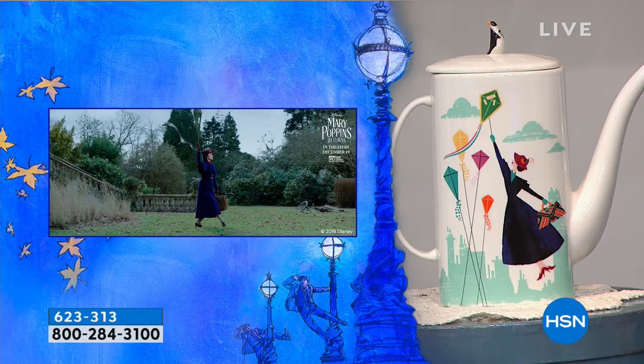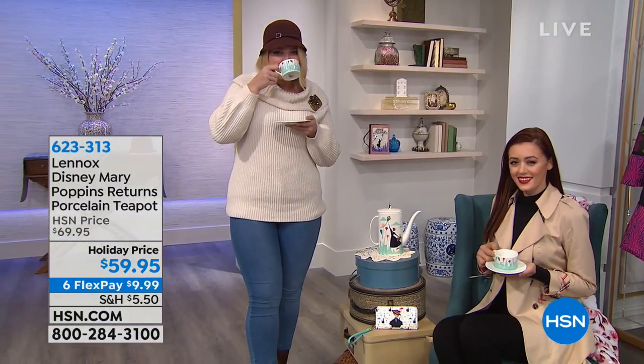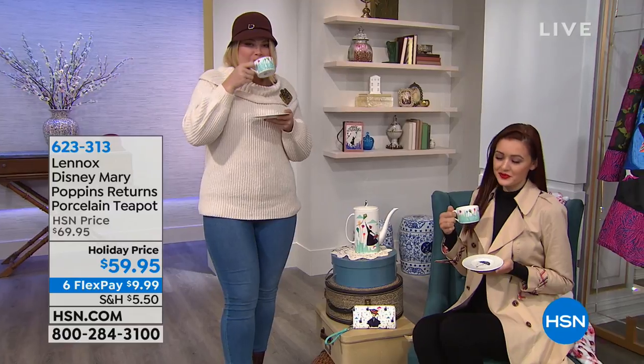And inspired by the movie — so here you see Mary Poppins from the film. And you can see even the way her little feet in the picture right here are kind of in first position. Every detail, including the little penguin at the top to take the top off of the teapot — it's all done here for you.